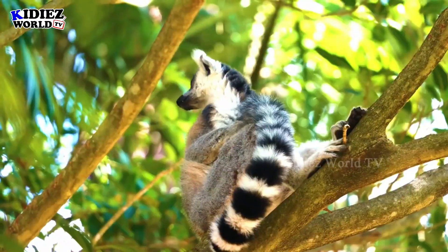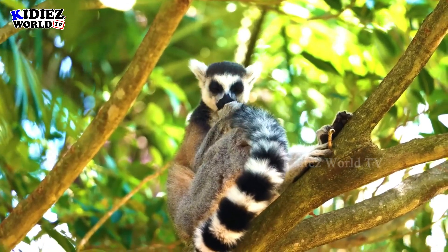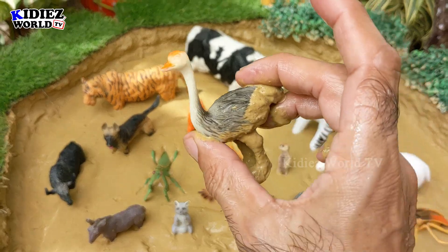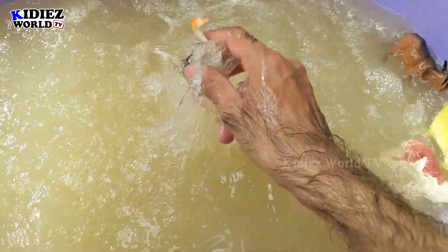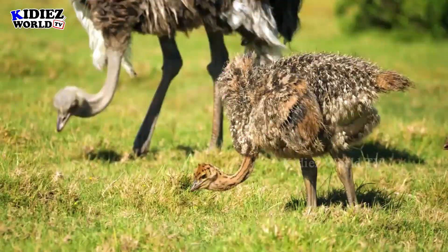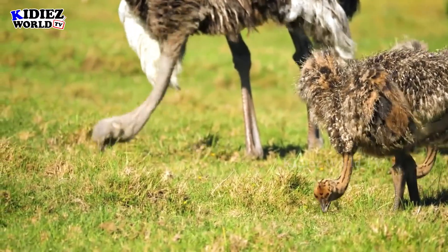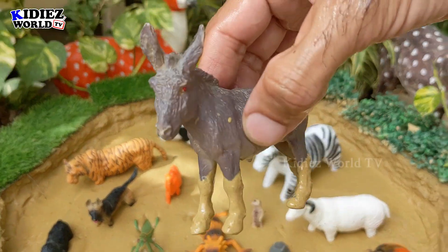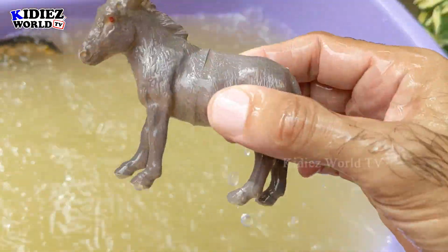And the next one is ostrich. Ostrich also jumped here, let's wash him. Here we go, ostrich! That's a donkey — wow! Let's wash him, donkey is very dirty. Here we go, donkey!